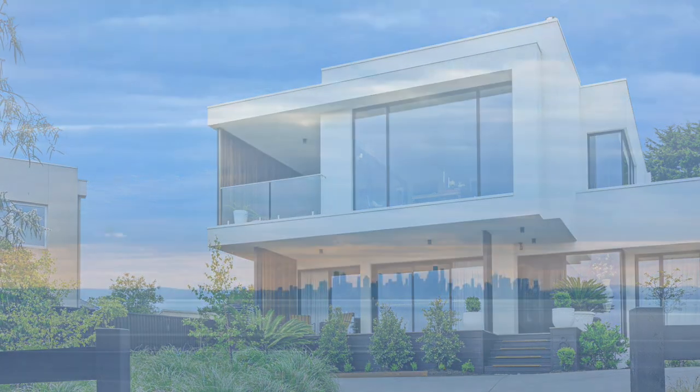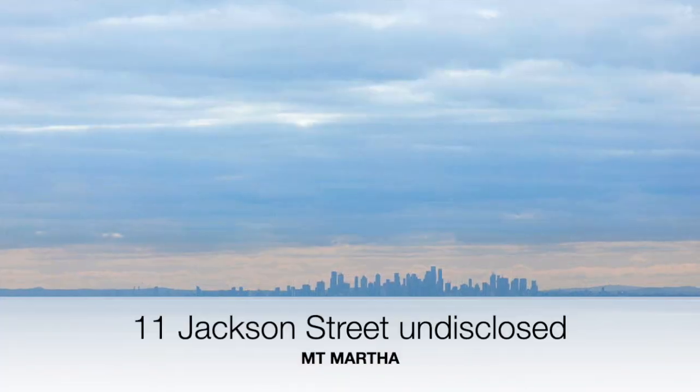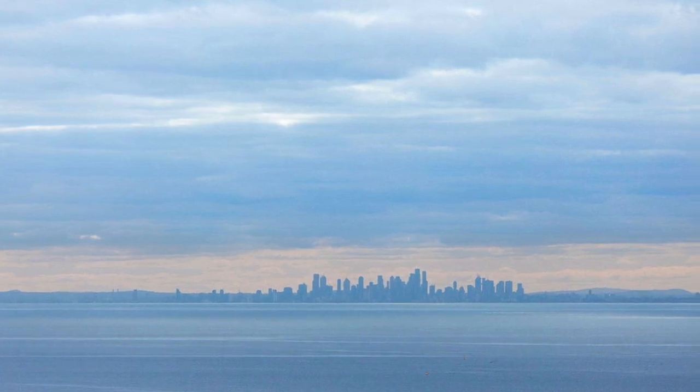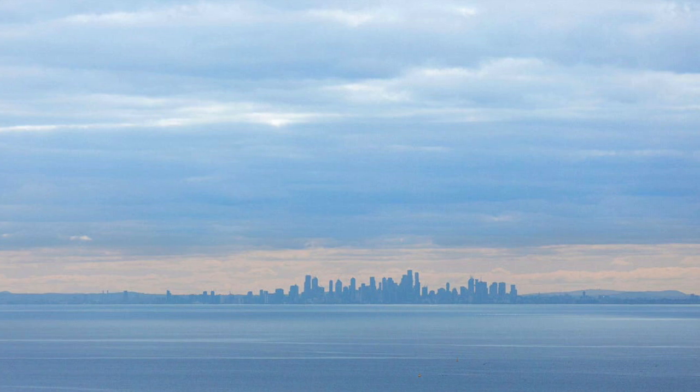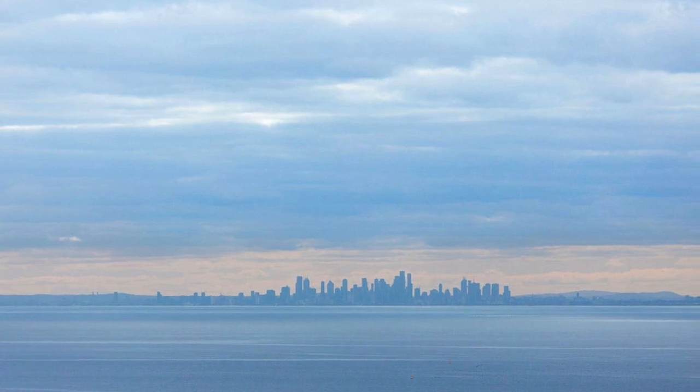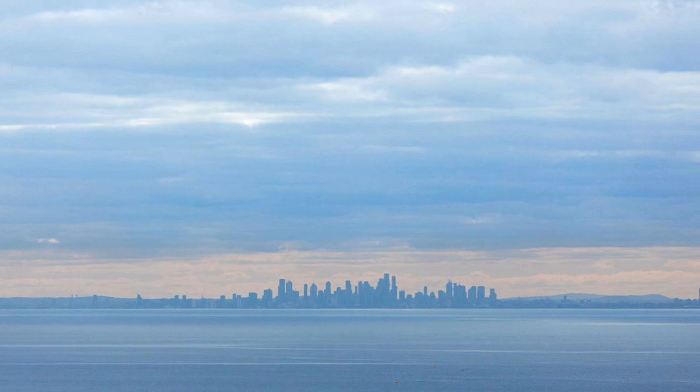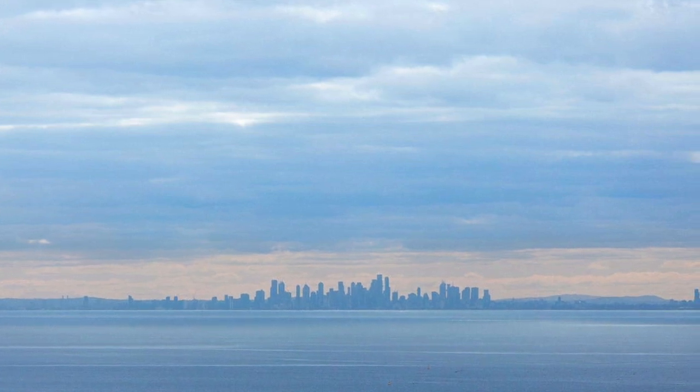Just behind there, number 11 Jackson Street has also sold — that was a four bedroom, three bathroom home on a 1,117 square meter block, that has sold for an undisclosed price also in the vicinity of 2 million dollars.